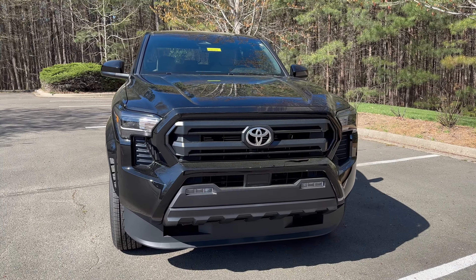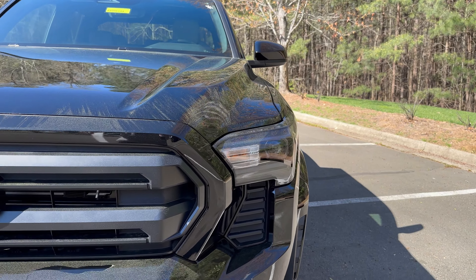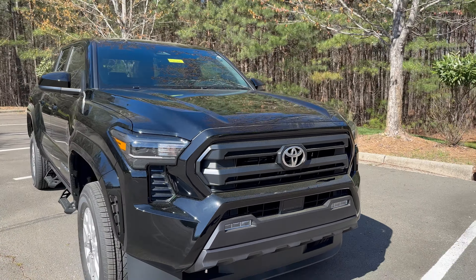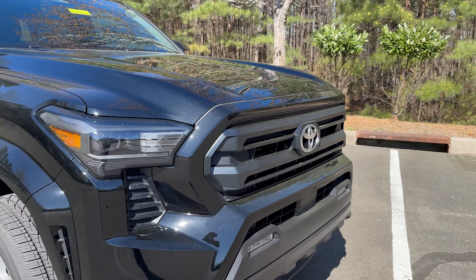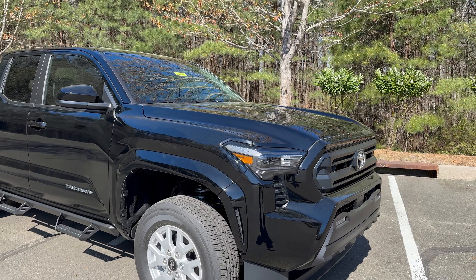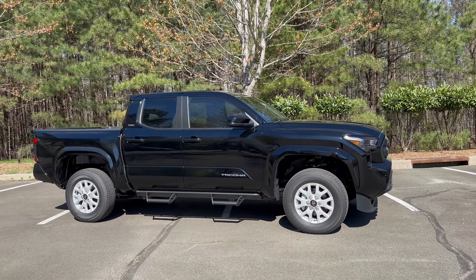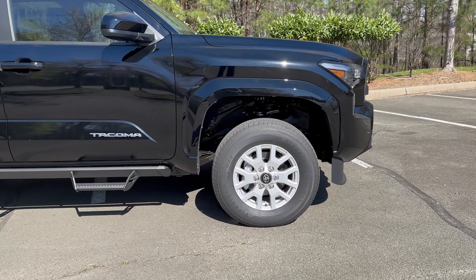This is the 2024 Toyota Tacoma SR5 — a double cab 4x4 in black, and what you see here is what you get from the factory: LED headlights, daytime running lights, and fog lights. This has Toyota Safety Sense 3.0. Look at the horizontal grille pattern — the new design is tough, modern, aggressive, and bold.